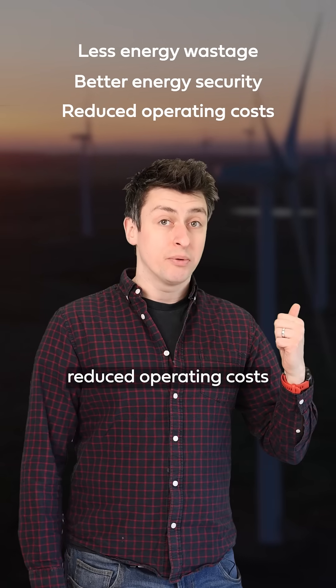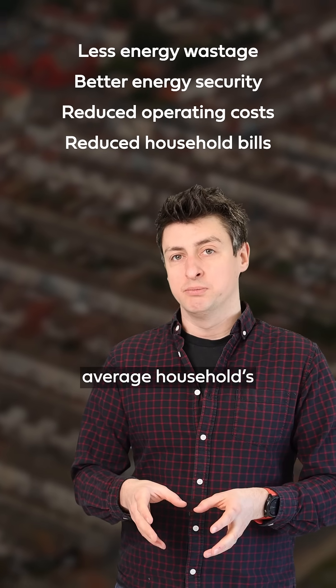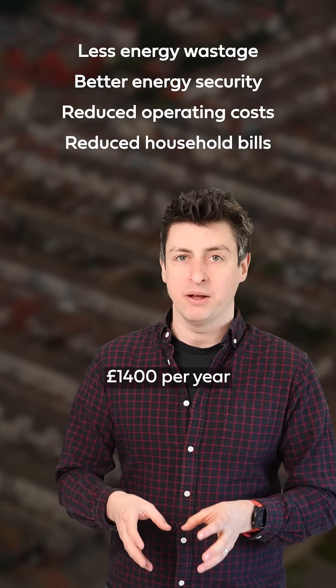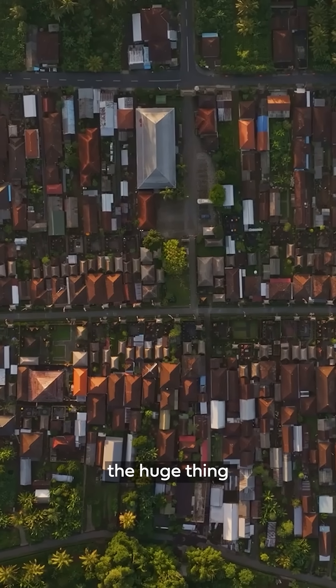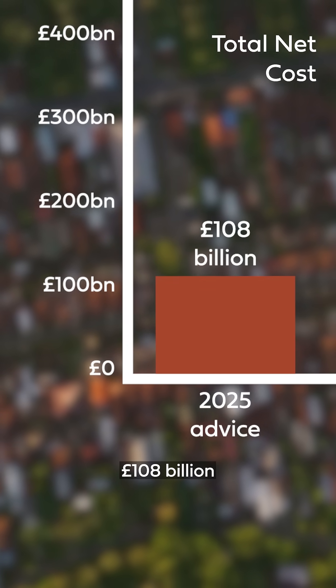This means reduced operating costs and massively reduced bills for consumers, cutting the average household's bills by up to £1,400 per year. But here's the huge thing: this transition would have a net cost of around £108 billion.